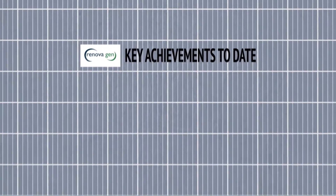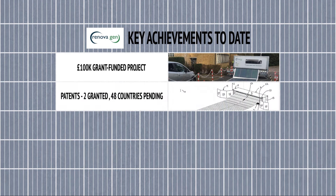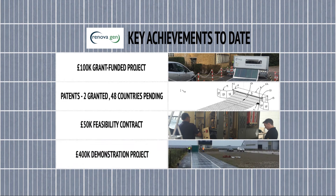Our key achievements to date include delivery of a grant-funded proof of concept project, securing two granted patents in the UK and filing to cover 48 territories around the world, delivery of a £50,000 feasibility study for a local government customer, and being awarded a £400,000 follow-on demonstration project.